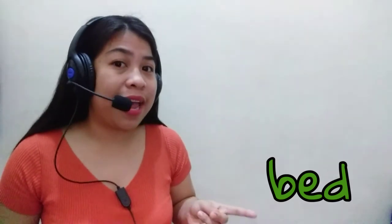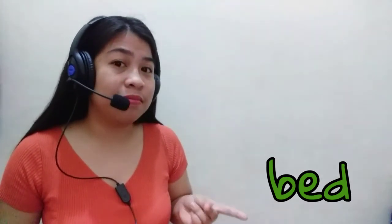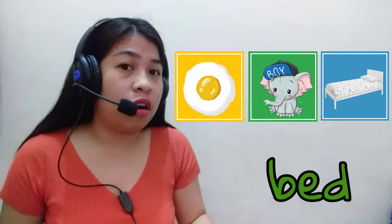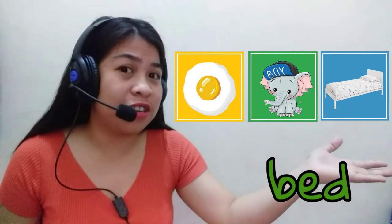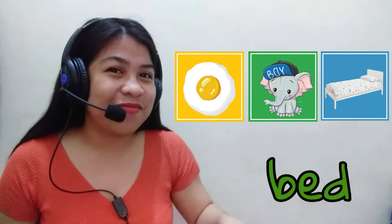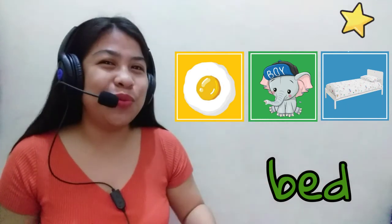And the last one — what word is this? It's the bed. Can we find the picture of a bed? Which one — is it in the yellow card, the green card, or the blue card? Great job — it's in the blue card! You are really smart kids, you did a great job!